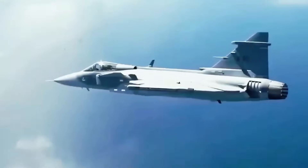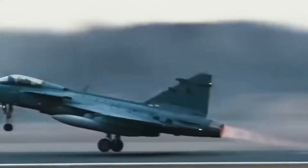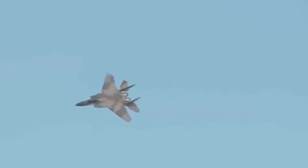In combat simulations, the Gripen-E consistently outperforms heavier fighters in agility contests, demonstrating that superior engineering can compensate for size, cost, and mass.